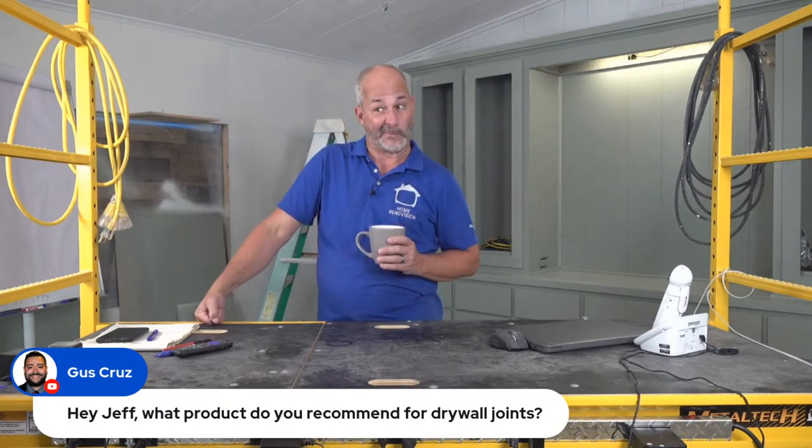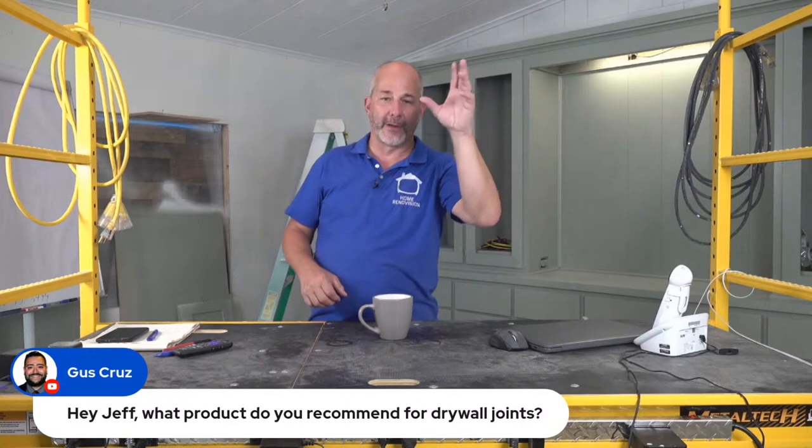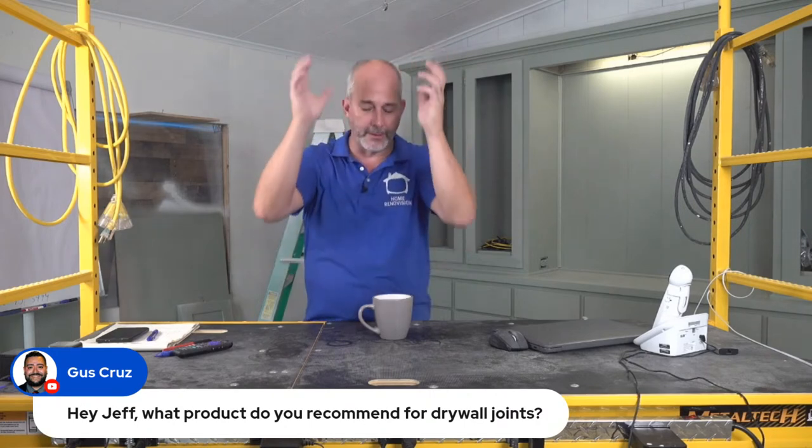For drywall joints — regular butt joints and inside corners — use regular all-purpose drywall compound. Anywhere you're going over a Trim-Tex or metal corner bead, do the first coat with a 45-minute quick-dry mud that you mix yourself with water — it makes it so much stronger. We're going to make a video wrapping that post at the beginning of the hallway, putting on Trim-Tex, and showing you how to finish round corner texture and all the trim details. I'll do that as soon as I get back from Canada.